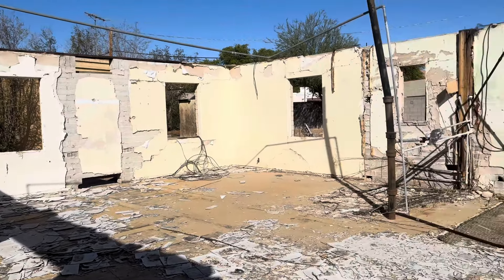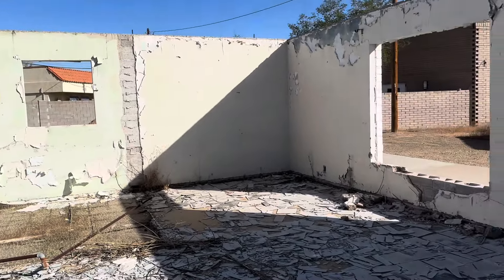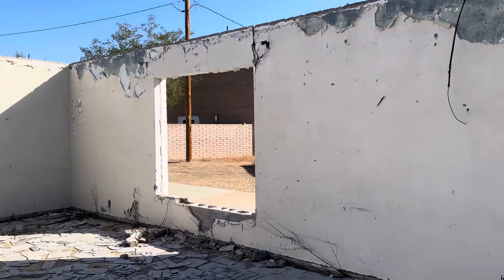We're not really trespassing. We're just taking pictures. We're not hurting anything. I don't think anyone's going to care. Look at this old floor tile. I wonder how old this place is.